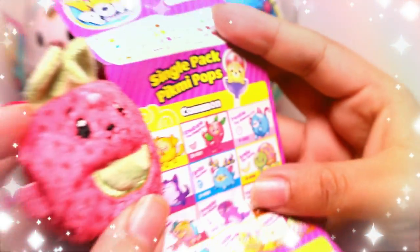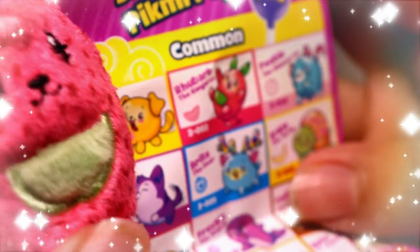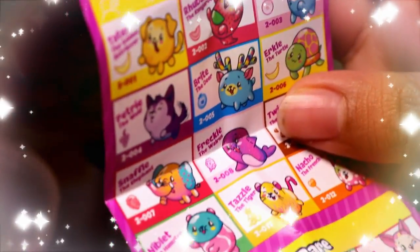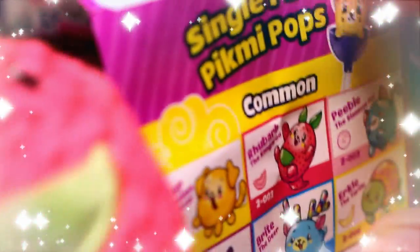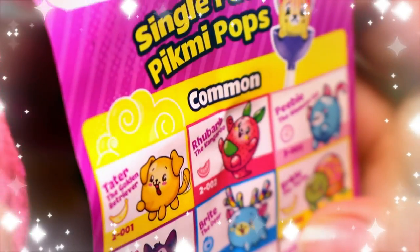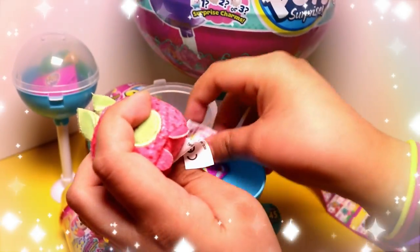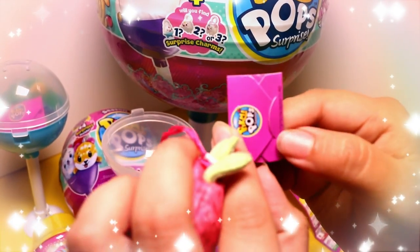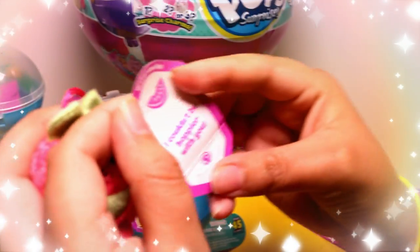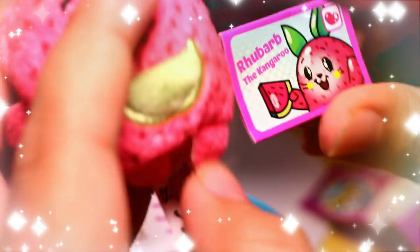So we got Rhobarb the kangaroo, and it's actually watermelon scented — though it really smells like bubblegum! The card says 'I couldn't be hoppier with you.' Yep, it's a little Rhobarb.